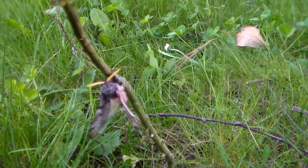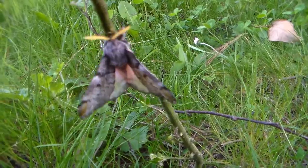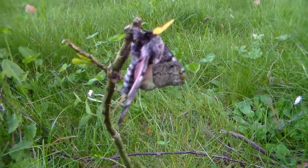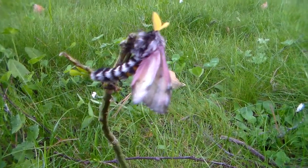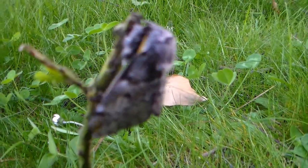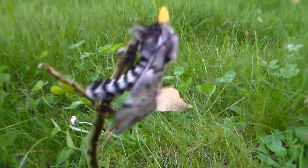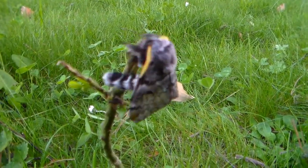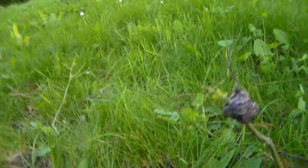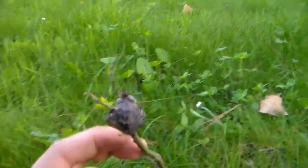Their abdomen is striped, which is nice to see and also serves as a warning to predators. If threatened, they can curl up into a ball and show their yellow, black, and white striped abdomen, as well as the red underside of their hind wings. I'll show you a picture of that threat pose.